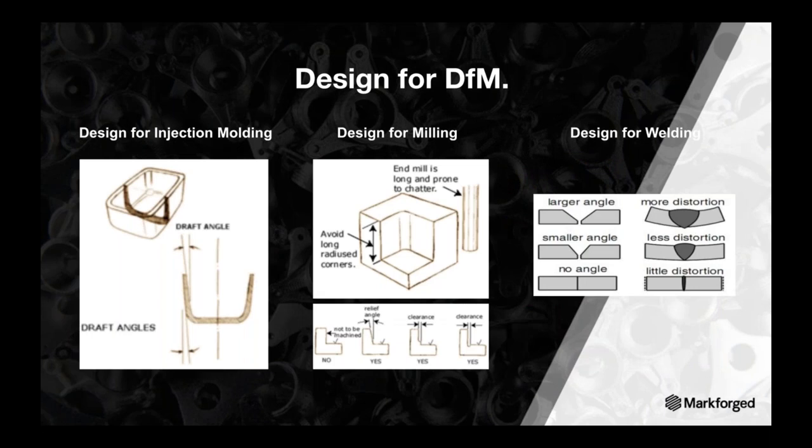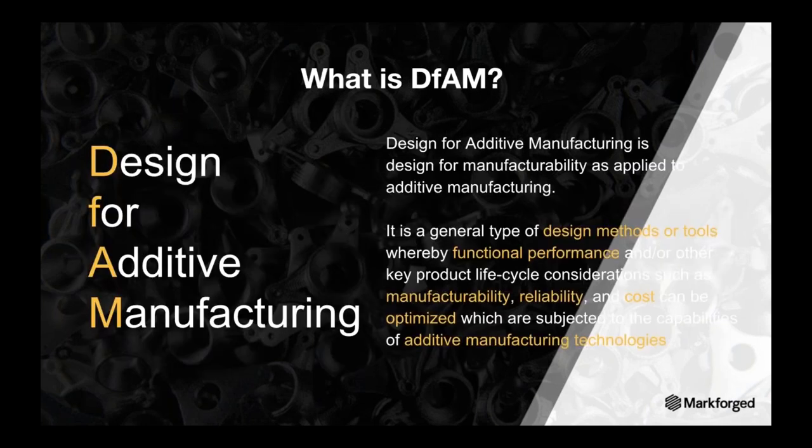Design for manufacturing processes have a much longer history than design for additive manufacturing. When you're designing for CNC, welding, casting, or injection molding, you're designing for a process with critical parameters. That same methodology applies to design for additive manufacturing. With 3D printing, you have to understand the capabilities of the printers and how to design for those printers to achieve successful printed parts without trial and error. That's where MarkForge Design for Additive guides come into play.